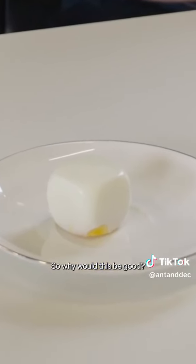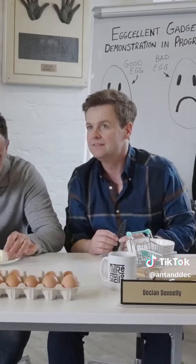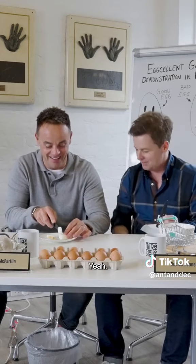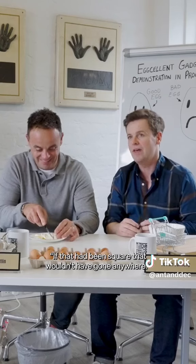So why would this be good? Well, you can eat an egg without it rolling away. You take a bite of it, put it down, and it kind of rolls away and falls on the floor and you're like, oh god, I've only had a bite of that. I wish it was square — if that had been square, that wouldn't have gone anywhere.